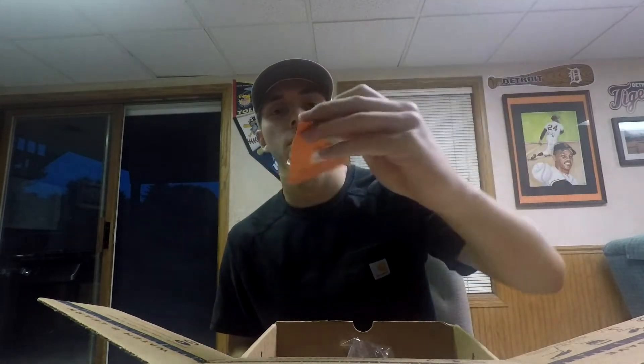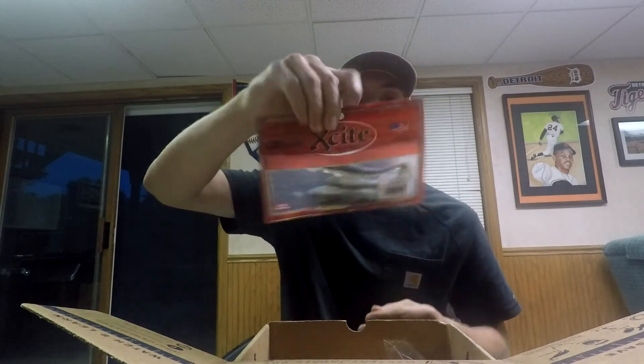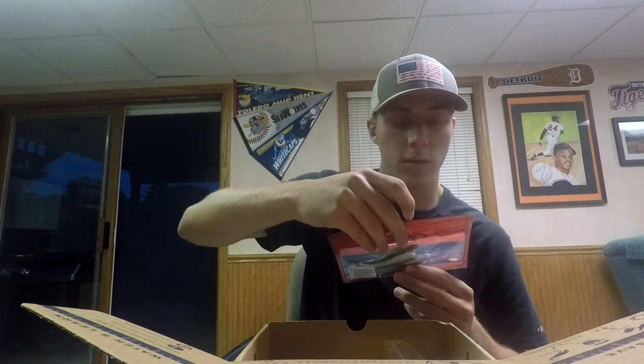We got a Dobbins football jig, half ounce. Those always work well. I've never fished Dobbins but I've had good luck with football jigs. Looks like maybe a swim bait as the trailer or something. Made in USA.